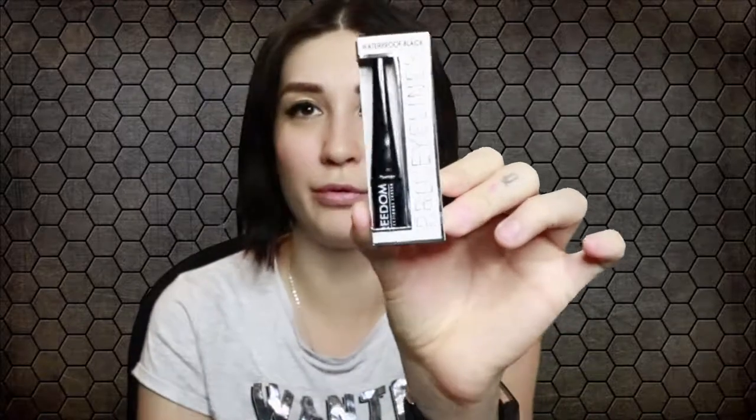This is the pro eyeliner — pro liquid eyeliner, waterproof black. It was super cheap, I think it was like two or three dollars. The package is tiny though, you don't really get that much, but drugstore makeup is like seven times more expensive anyway. I also bought this lip liner in the color Majesty — it's super nice, it's like a plum color that I'm really into right now.